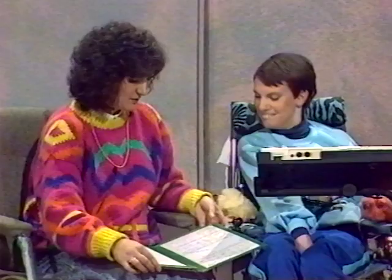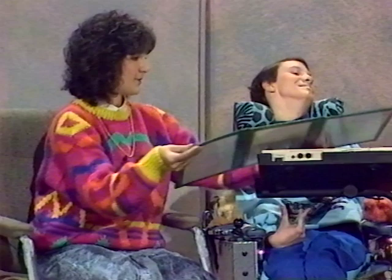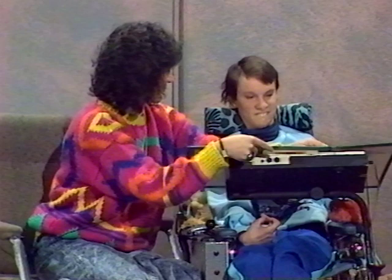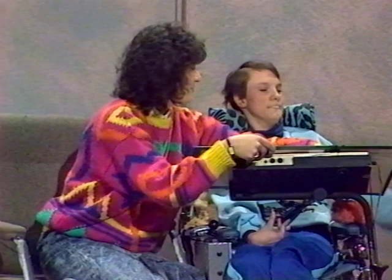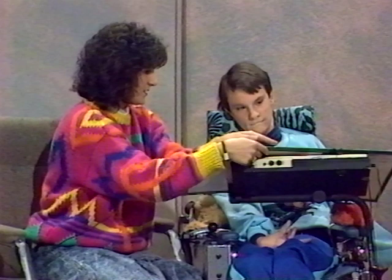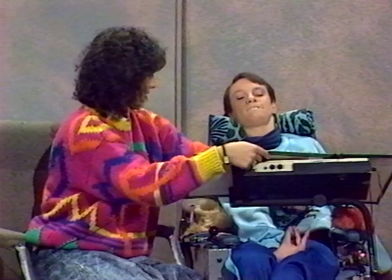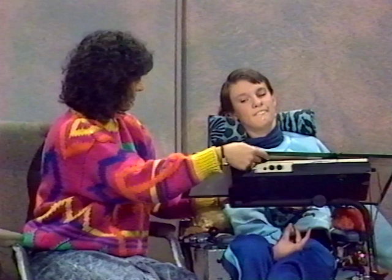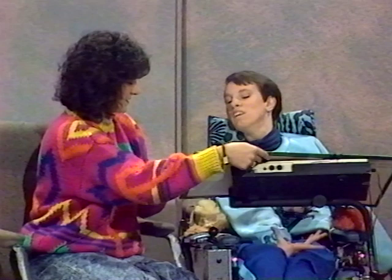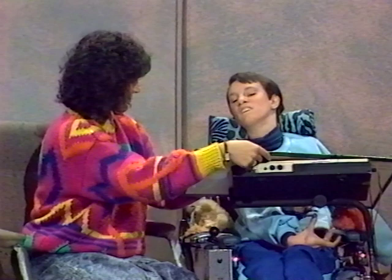Vicki, would you like to tell us which communication system you prefer to use — whether you prefer your Epson speech pack or whether you prefer your communication board? After working through the board scanning process, the answer is: I like both.